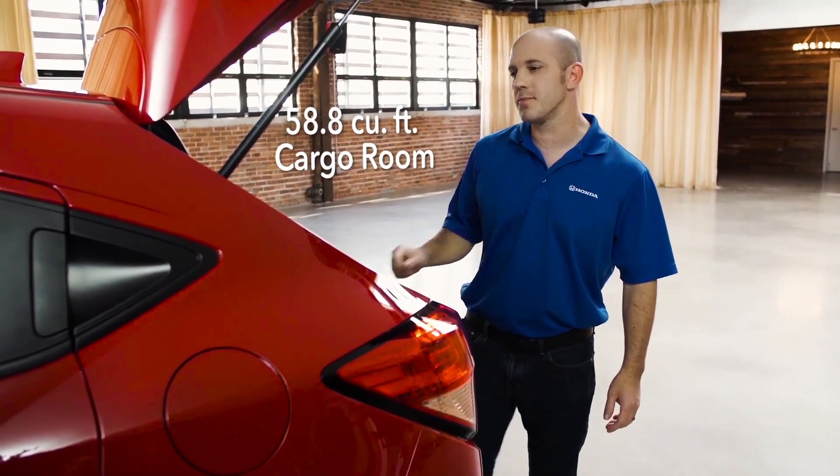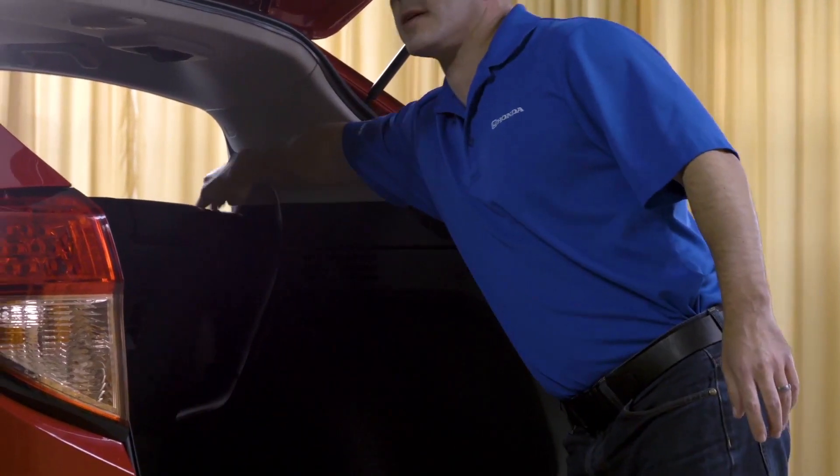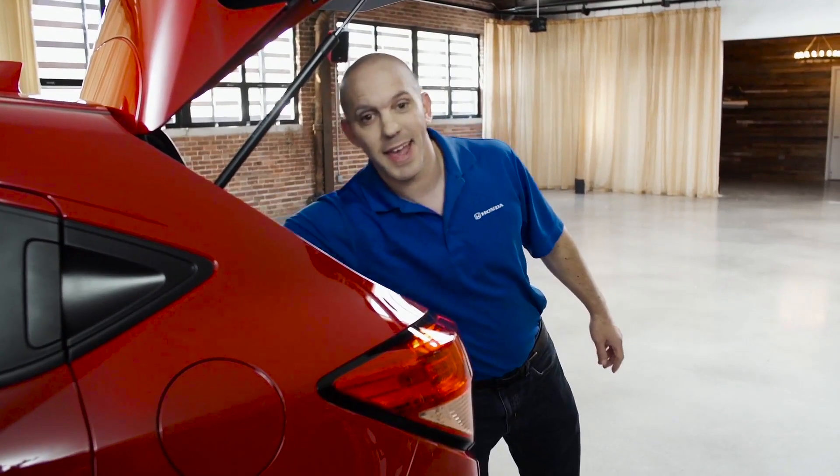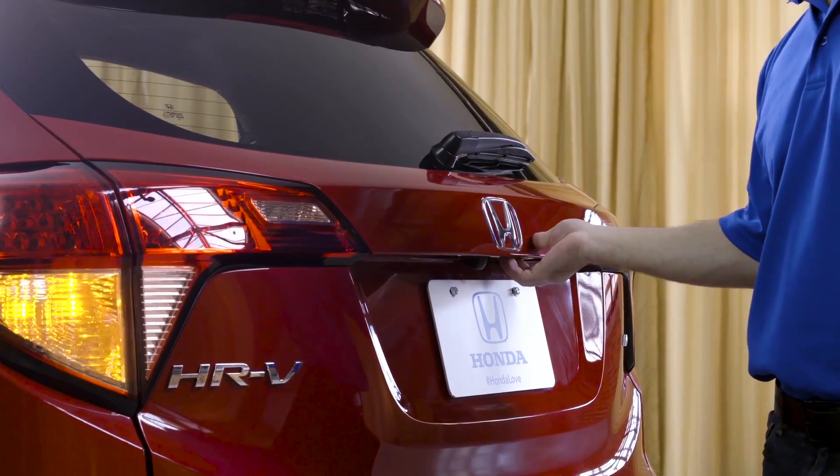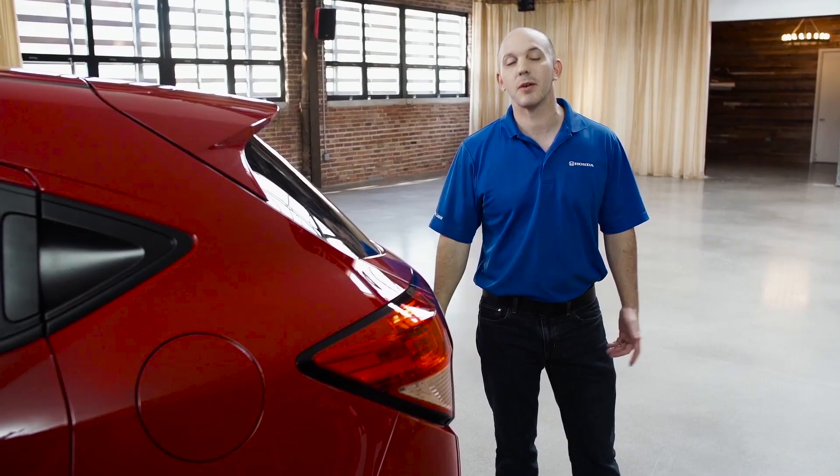Plenty of room inside, but if you need a little bit more, this back seat folds right down and so does the other side. And when you're ready to leave, all you have to do is shut the hatch, press this little black button on the bottom — it locks the doors and you simply walk away.